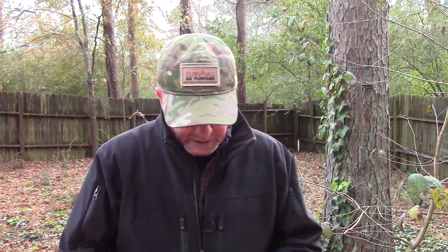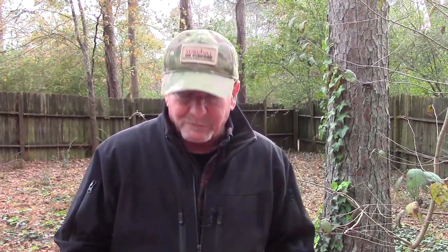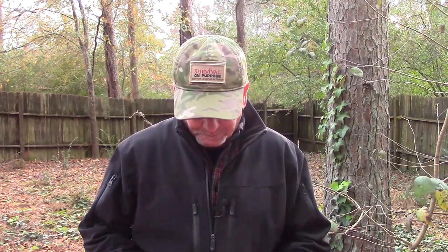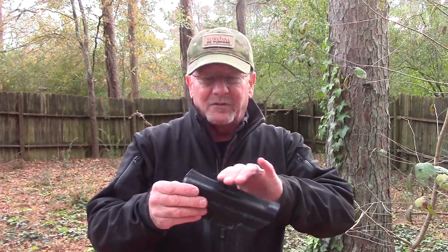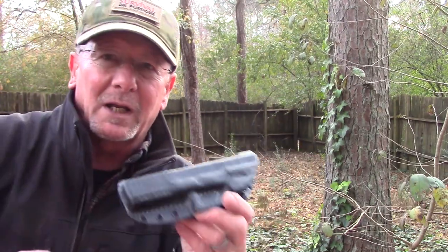Let's talk about Hog Holsters for a minute. Like I've said before, I've tried many, many different holsters - like many people have who've decided to start concealed carrying a firearm. I'd buy them and some were okay, but nothing ever really quite worked like I wanted, nothing ever really seemed to just be 'the one' - until I discovered Hog Holsters. I'm going to show you two different ones and give you some close-ups.